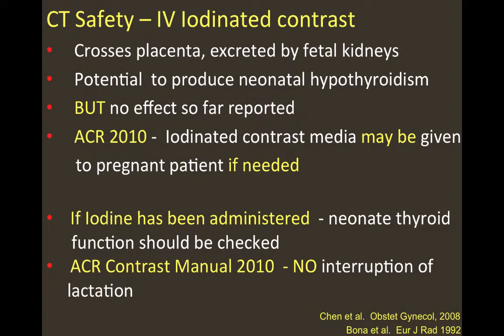Regarding IV iodinated contrast: it is known to cross the placenta and be excreted by fetal kidneys. It has the potential to produce neonatal hypothyroidism when administered in therapeutic doses, but no effect has been reported for diagnostic imaging doses. The American College of Radiology 2010 criteria proposed use of iodine contrast media in pregnant patients if needed. If iodine has been administered, neonatal thyroid function should be checked — though this is done routinely for all newborns in the United States. No interruption of lactation is recommended, per the ACR contrast manual released in 2010.